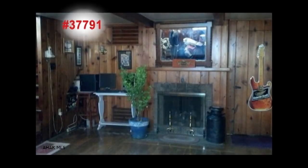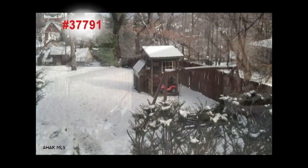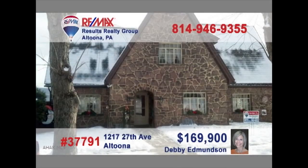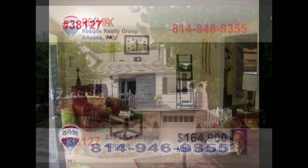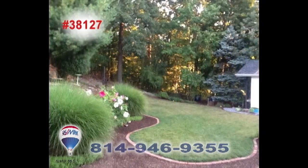Debbie Edmondson says this lovely spacious home is truly one-of-a-kind. This three-bedroom, two-and-a-half bath, two-story home is loaded with character, open space, and charm. Seated on a nearly half-acre fenced city lot, you'll find a two-car integral garage, as well as an additional 20 by 20 detached garage. There's a convenient first-floor laundry, family room, finished basement, central air, and so much more. Listed at only $169,900. Contact Debbie to see it all.